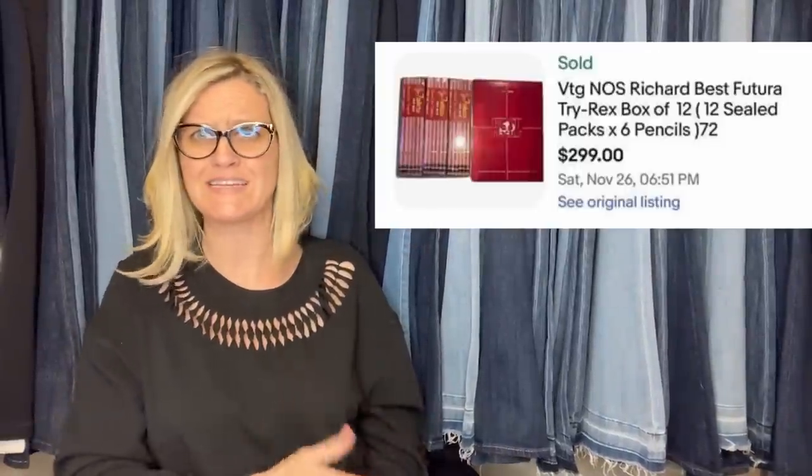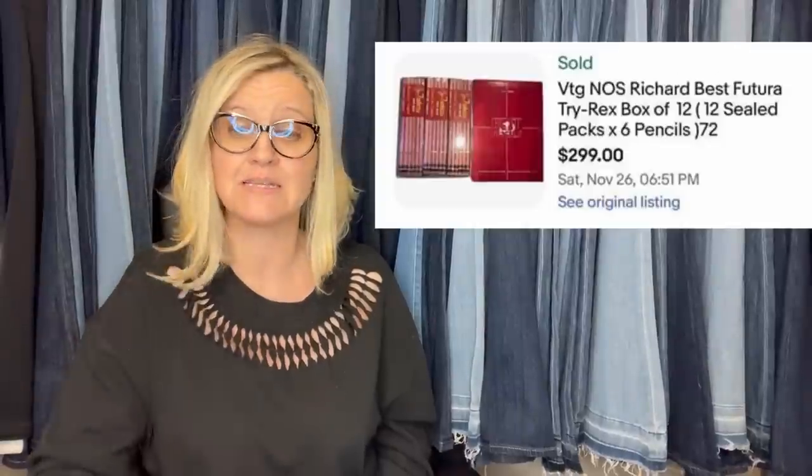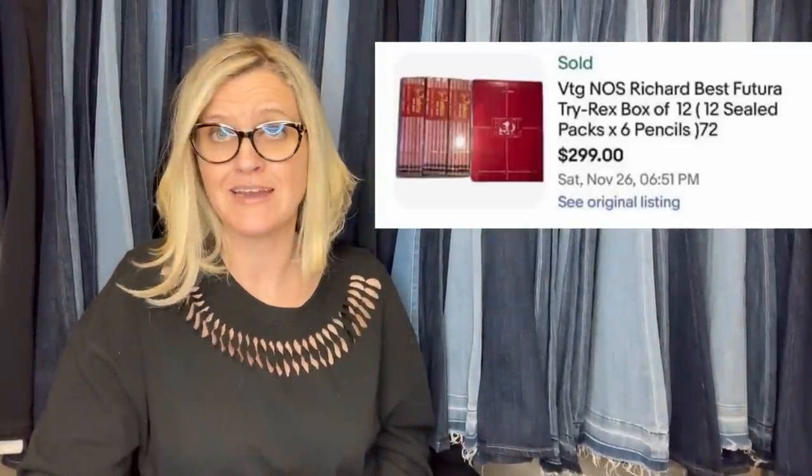Got these at an estate sale for $6 and sold on auction for $299. It is vintage new old stock Richard Best Futura Tri-Rex, a box of 12 sealed packs — they're pencils. Some sort of fancy vintage pencil that sold for $299.